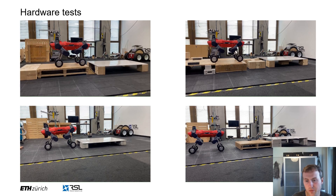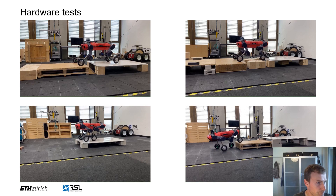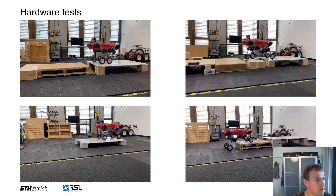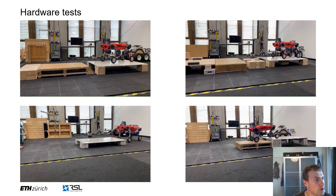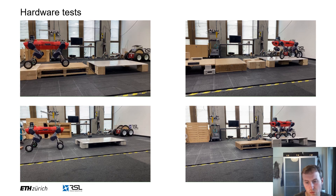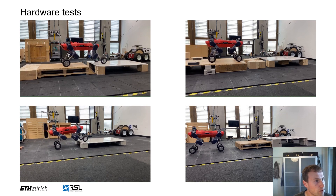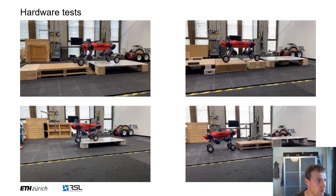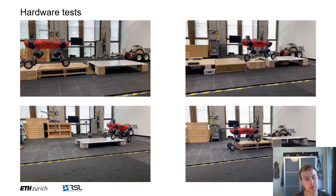We implemented this methodology for the ANYmal robot and performed hardware experiments. All of the motions in these videos have been generated by running the sampling-based planner once and then tracking the motion with a differential dynamic programming-based MPC controller. The MPC does not change the contact schedule. We can see that our planner generates motions that are actually feasible and can be tracked on real hardware. Furthermore, this showcases the generality of our approach, which is not only limited to walking excavators but generalizes to other legged wheeled robots as well.